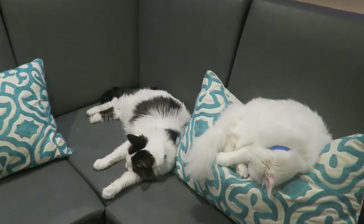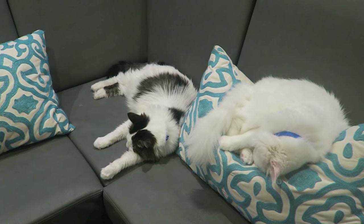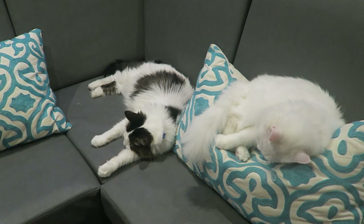As per usual, we are scrambling to get out of Virgin Gorda to head to St. Martin. And the cats are generally scrambling to do nothing.